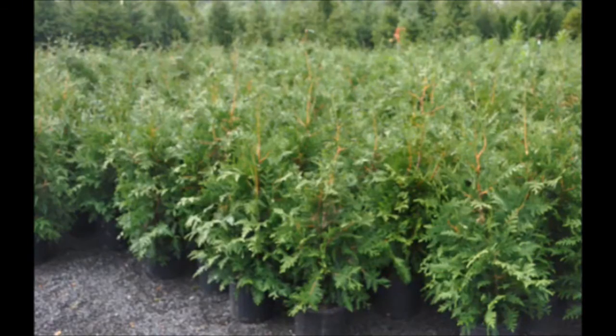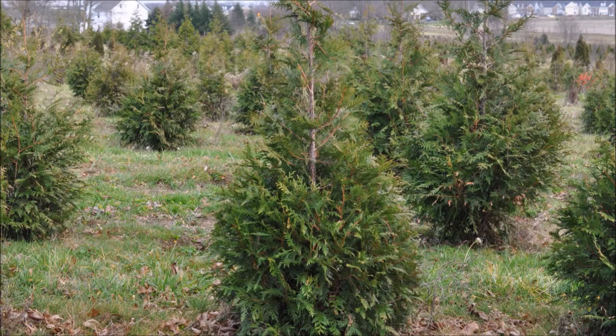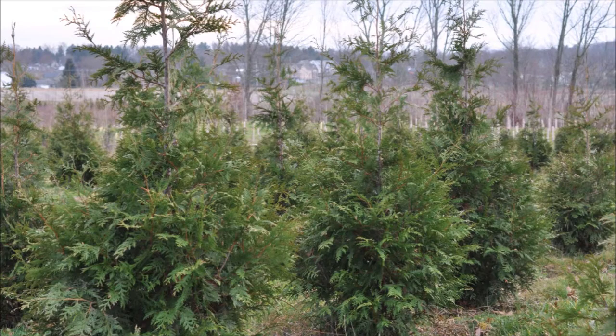This video was produced at Highland Hill Farm. We grow and sell screening and buffering trees in Bucks County, PA. And these are our green giant arborvitaes. Call us for your screening tree needs at 215-651-8329.